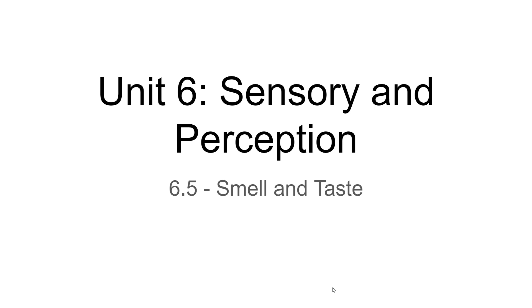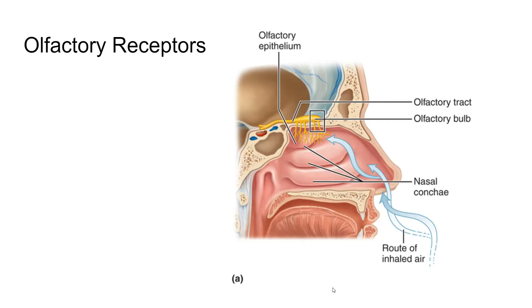We're going to deal with the senses of taste and smell and how we perceive those things. First, we'll look at smell. Smell — the technical term for smelling is olfaction. You have these olfactory receptors, and of course, you'd expect to find them in the nose.